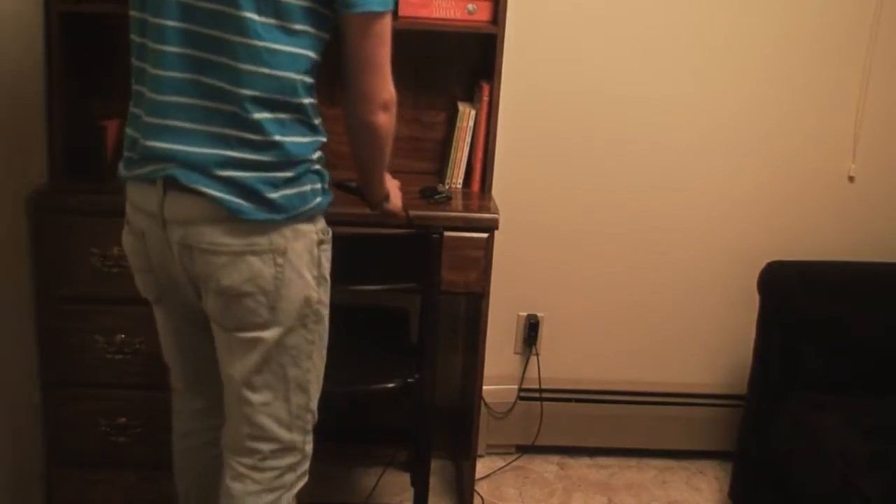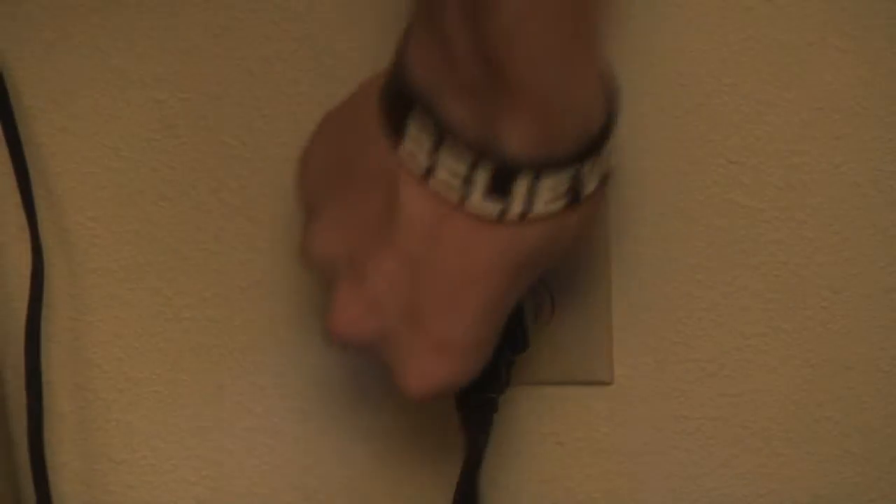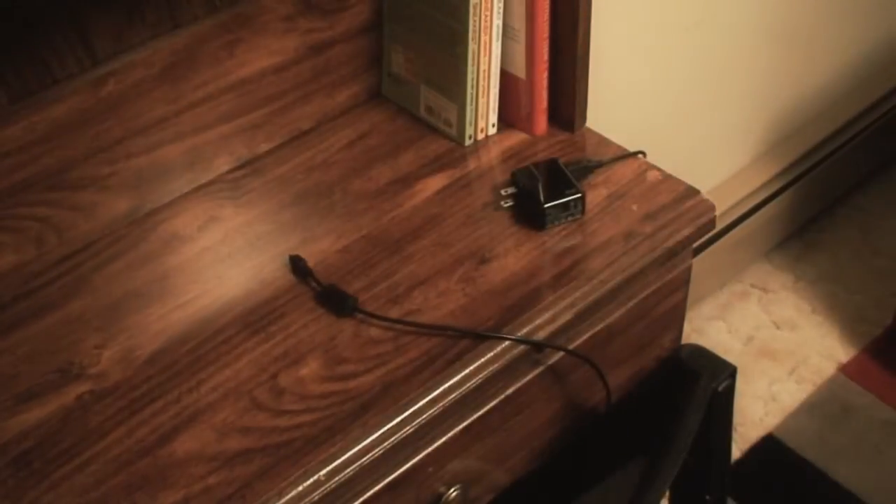When electronics are plugged into the wall, whether they are in use or not, they use energy. A cell phone charger uses energy whether there is a phone attached or not. So unplug your electronic devices when they aren't being used.